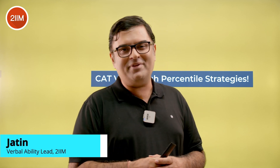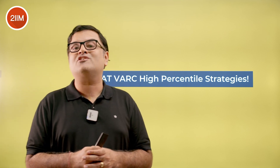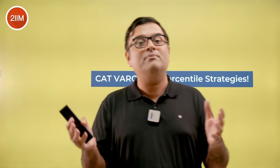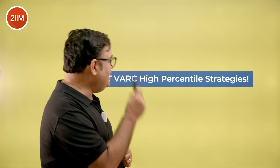Hey folks, my name is Jatin and I'm the head of VRC and student care at 2IIM. In this video we're going to talk about CAT VRC high percentile strategies. If you're aiming for a high percentile in VRC — 97, 98, 99, or even 99.99 or 100 — you should definitely consider these high percentile strategies. Let's get into it.